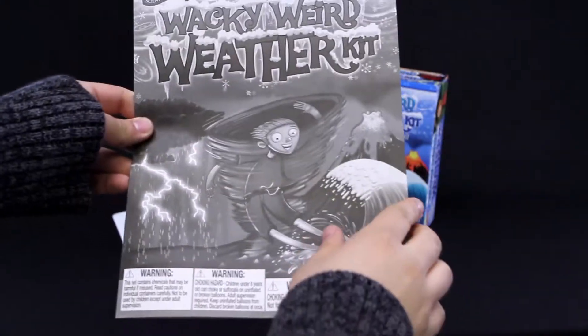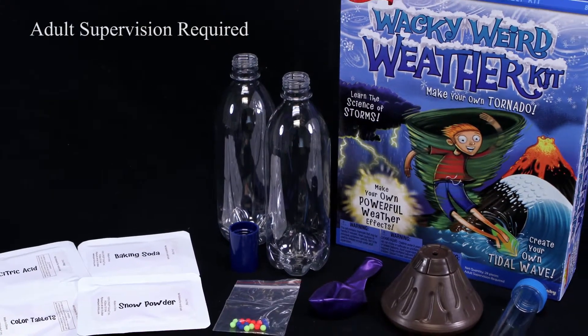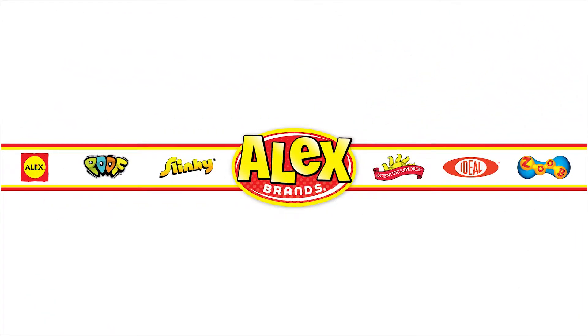You'll also receive an instruction book filled with fun facts about all kinds of wacky weird weather. Become an expert on weather while having fun. The Wacky Weird Weather Kit by Scientific Explorer is recommended for ages 8 and older. Scientific Explorer is a member of the Alex Brands family.